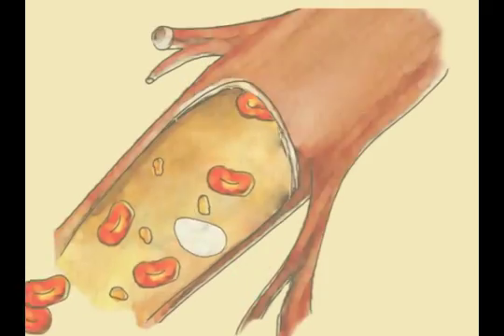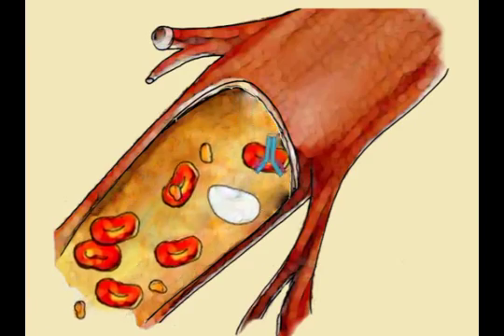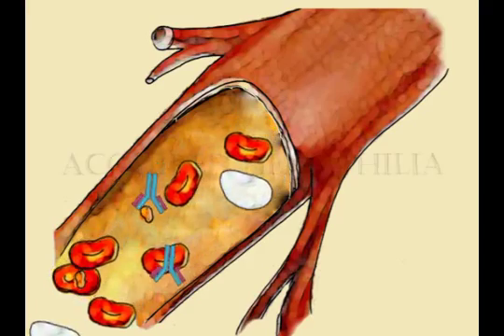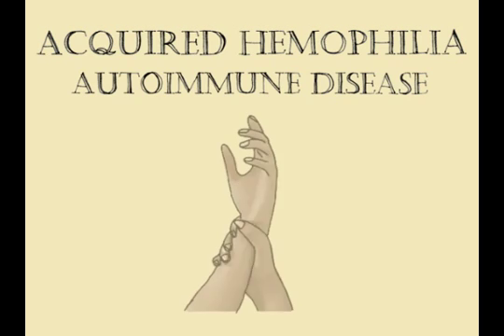It is also possible for hemophilia to develop after birth. The blood may spontaneously produce antibodies that block the clotting factors from working, leading to acquired hemophilia. People who are pregnant or suffer from an autoimmune disease, such as rheumatoid arthritis or cancer, are at higher risk to develop acquired hemophilia. This is also known to emerge in people with no risk factors, making it a very unpredictable and therefore dangerous disorder.